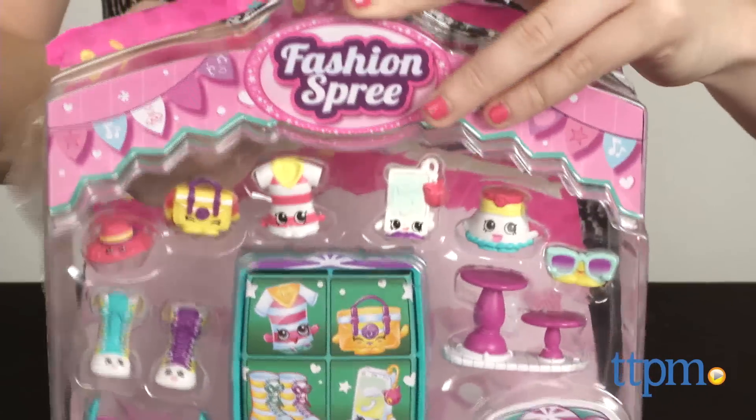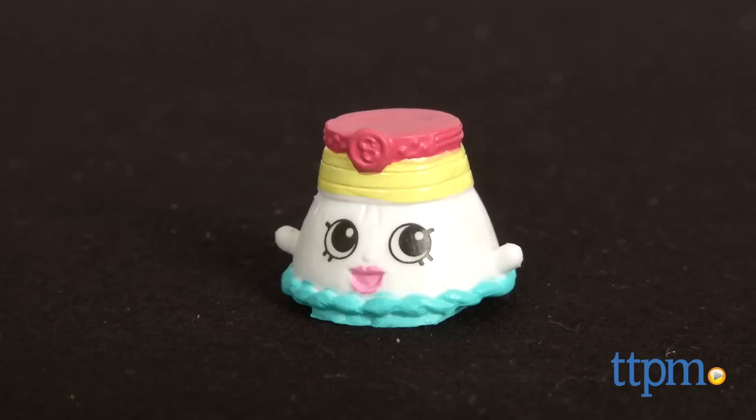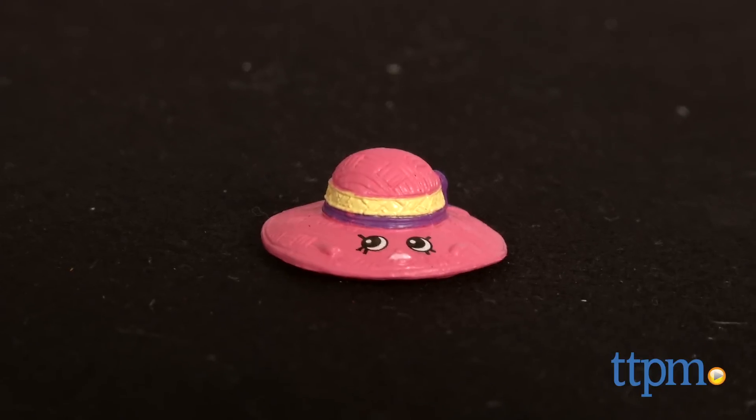And finally, the Cool Casual Collection features Shopkins inspired by casual and timeless accessories such as Bop Top, Penelope Pleats, Smarty Phone, Peter Sneaker, Satchel, Shades, and Floppy Hat.